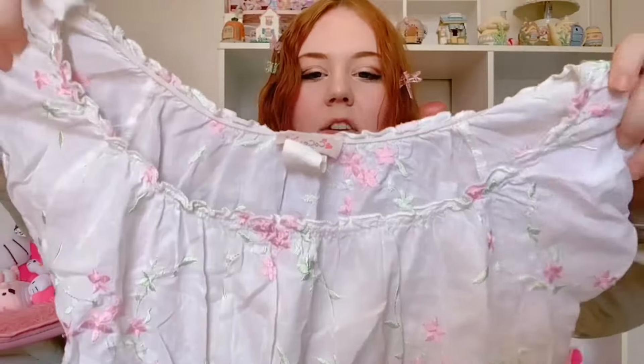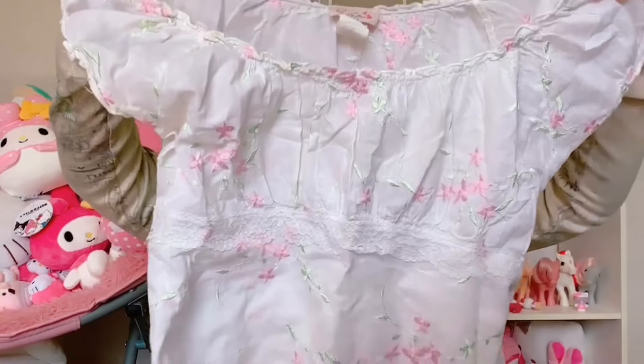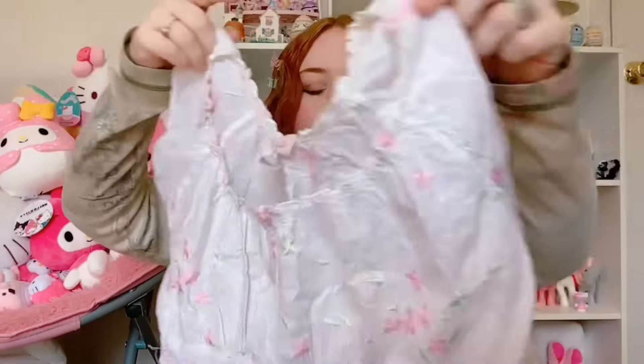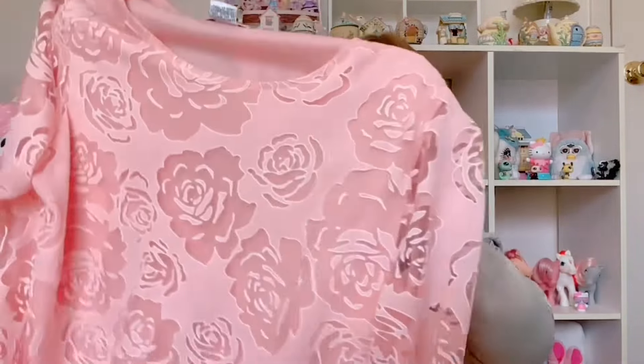My mom picked up this gorgeous milkmaid top that ties in the back — very coquette. The brand is Coconut, size medium. Honestly, cute blouses that tie in the back are probably my favorite thing to sell — they photograph so well. Then I picked up this rose print top with sheer mesh sleeves by Rebecca Malone, size large. I think it's cute but it's not super fairy or coquette, so it might sit for a while.